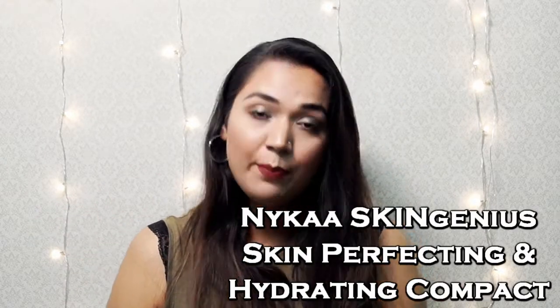For packaging, I'll give Nykaa a thumbs up — it is really cute. From their Skin Genius range, I purchased the Skin Perfecting and Hydrating Compact. It comes in a matte black packaging with Nykaa engraved in silver. I had previously purchased this powder in Rose Beige but it was a little too light for my whole face. So I went ahead and purchased this one in Warm Honey — shade 03. It does have a sponge to apply the product, which I'm not a big fan of.